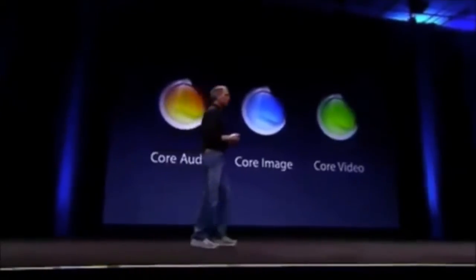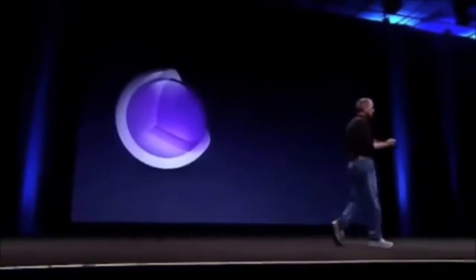As you know, we've provided Core Audio, Core Image, and Core Video over time. Core Animation completes that suite. It's automatic animation.